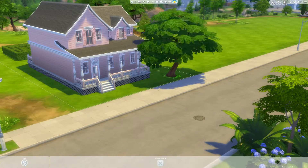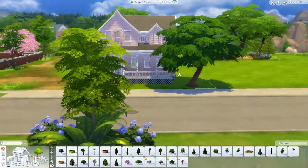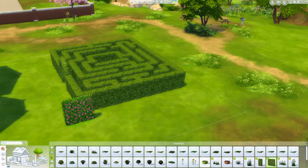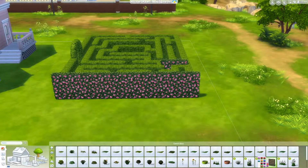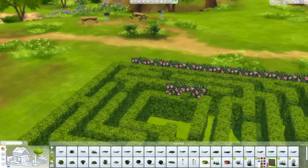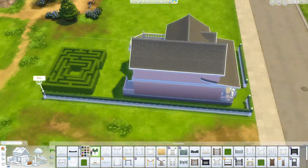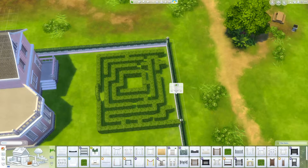I didn't realize I added that tree so early. I think it was because I was doing the hedge maze, so I was like, oh, maybe I'll do landscaping now — no. I leave landscaping till the end, which is what I always do. I thought about adding those hedges that came with Romantic Garden stuff to the outside of the maze. It didn't look good. I do use a lot of Romantic Garden stuff though.